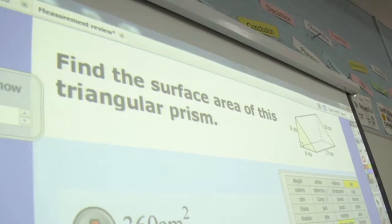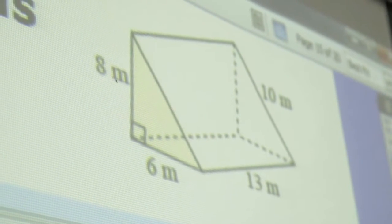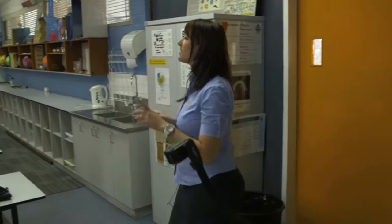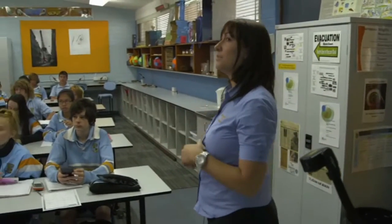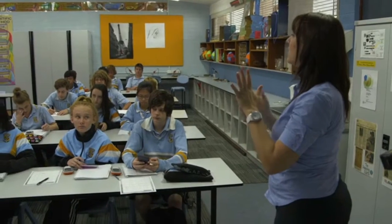So let's find the surface area of this triangular prism. How many surfaces does that triangular prism have? Five. So you're going to have to find the area of each one of those five surfaces.